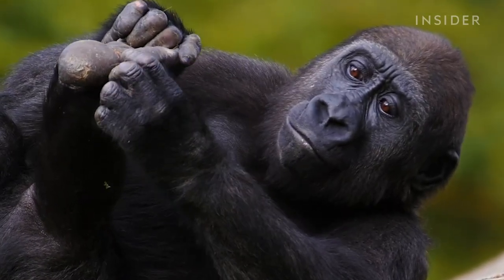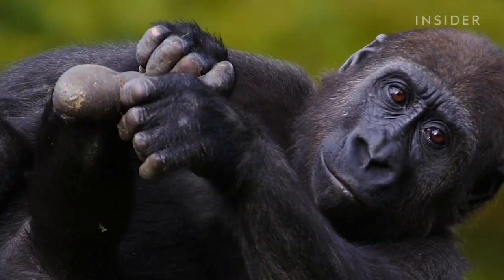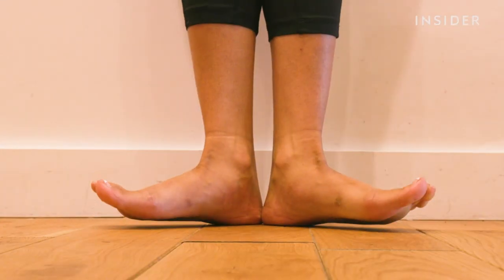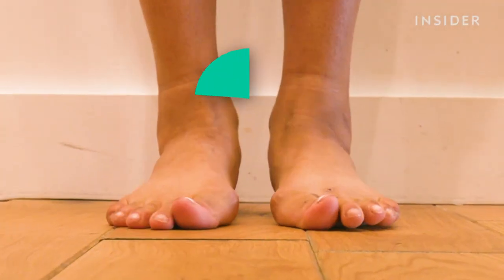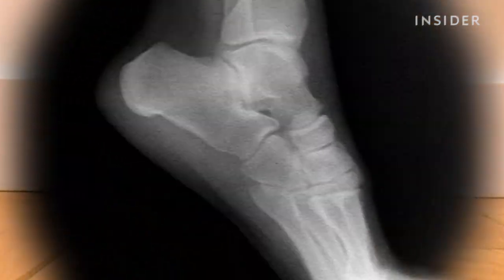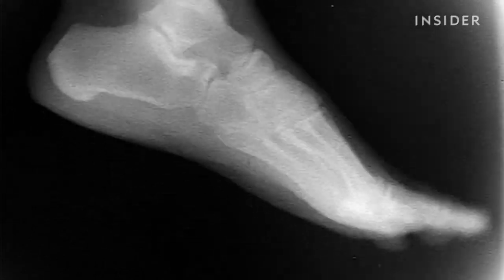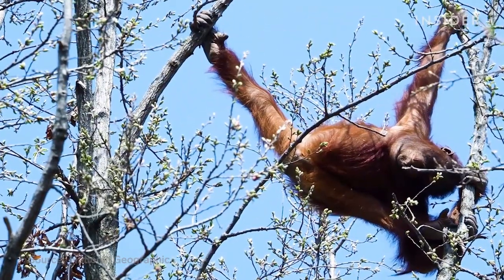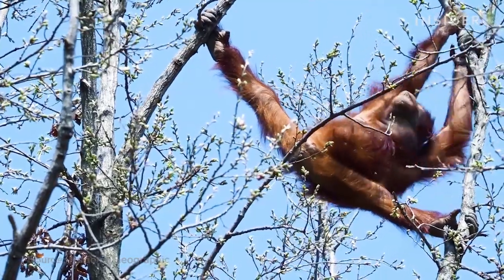All primates, including humans, have something in common: we have incredibly bony feet. Each one contains 26 bones. Together, that's almost a quarter of all the bones in our body. This foot design makes perfect sense for our ancient primate ancestors, because all those tiny moving parts made their feet flexible enough to cling to branches.